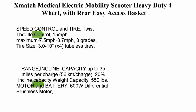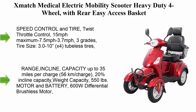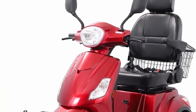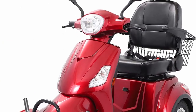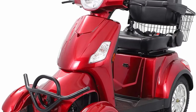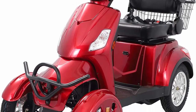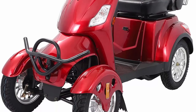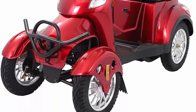Top 8: Smatch Medical electric mobility scooter — heavy duty 4-wheel — with rear easy-access basket and adjustable seat. Type 3 speed control and tire. Twist throttle control with three speed settings: 15 mph maximum, 7.5 mph, and 3.7 mph. Three grades.